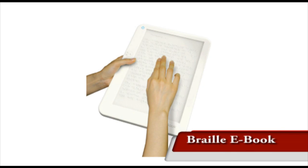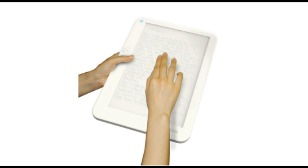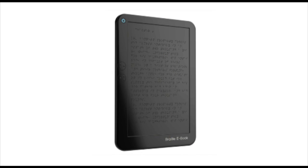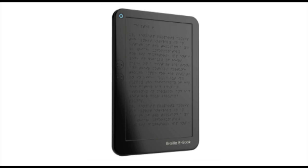Not many books are available in Braille due to cost and inefficiency, and translating a 500-page book into Braille nearly doubles its thickness. Some designers have created a Braille eBook. EAP is a technology that can dynamically change the surface pattern by way of an electromagnetic signal, simulating Braille text.